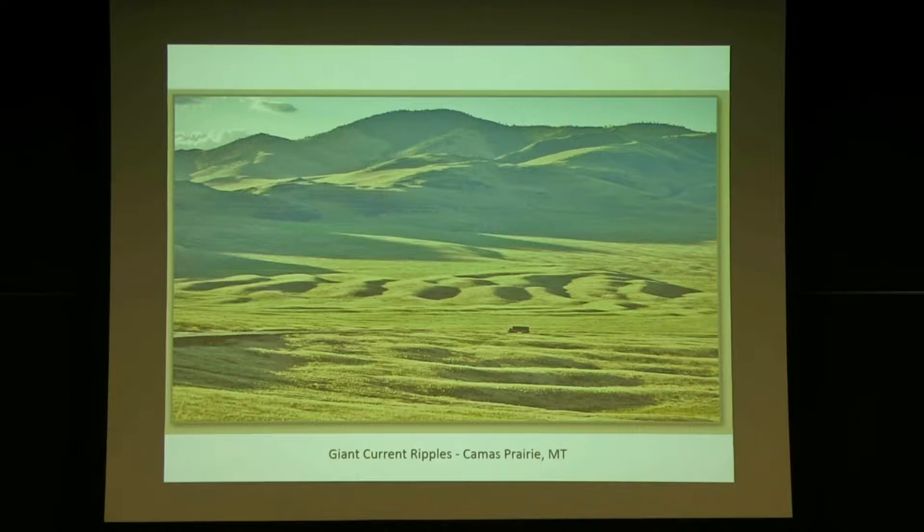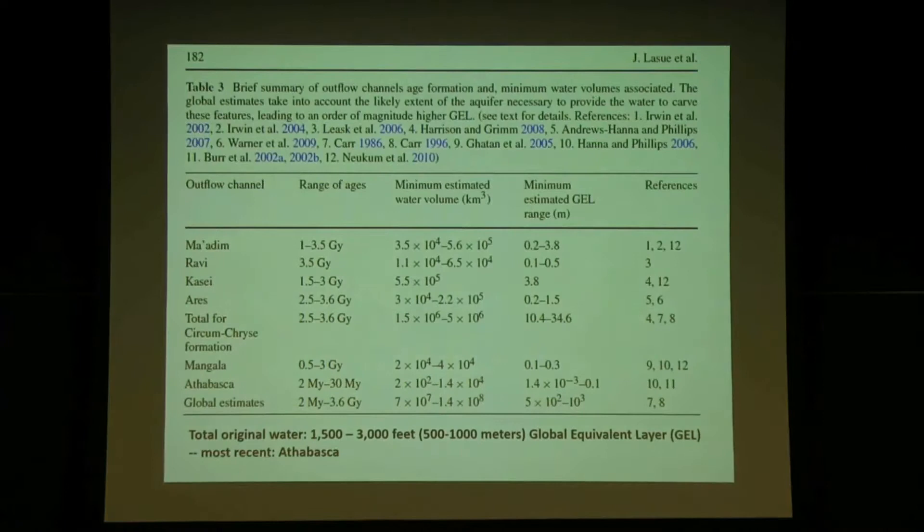This is the sort of thing that probably happened on Mars 3 billion years ago, 2 billion years ago, even 30 million years ago — which means there's still water there. This is a chart with numbers on outflow channels. Don't be scared by the numbers.